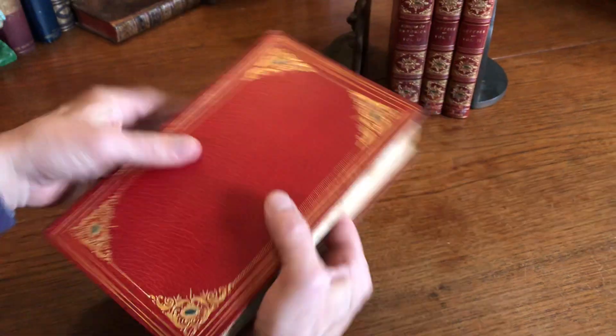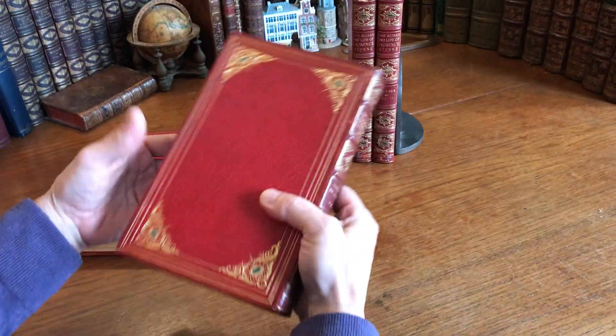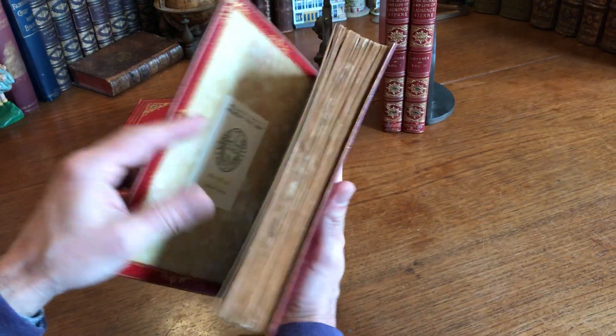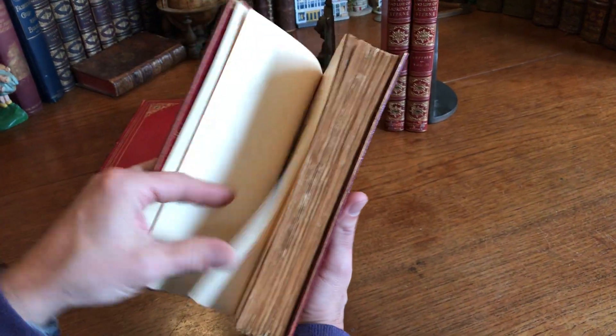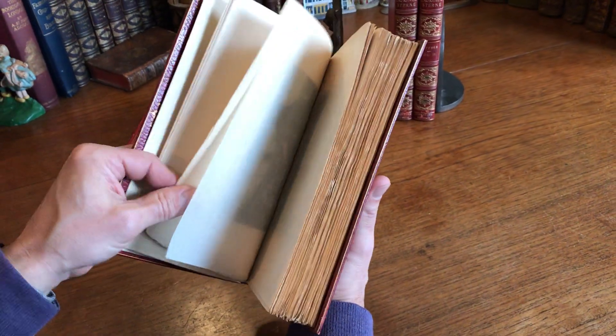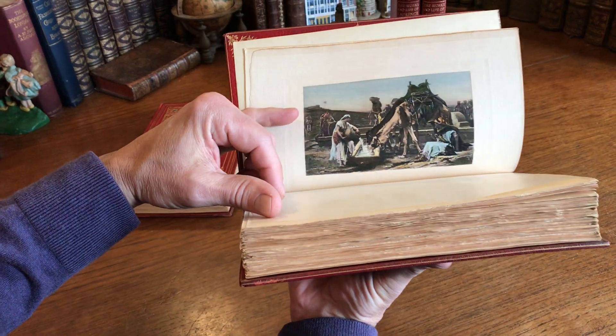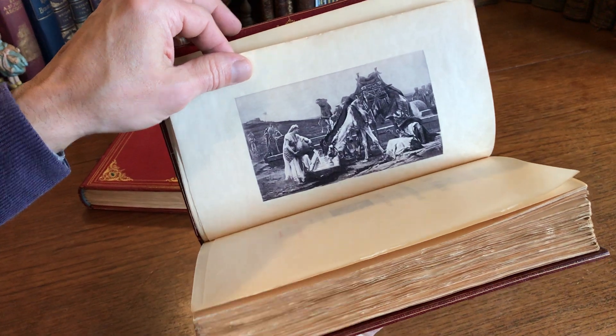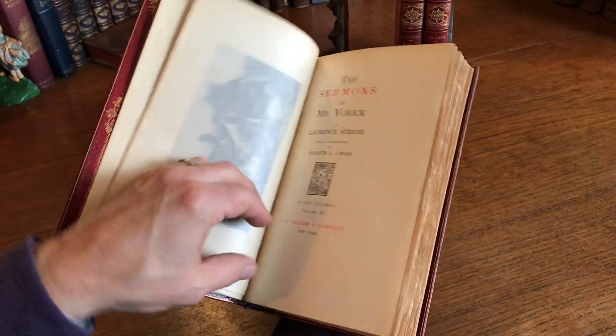The next one is very similar in appearance. These are really splendid types of bindings, and this type of binding today would be enormously expensive to put on a book — hundreds of dollars per book for sure.